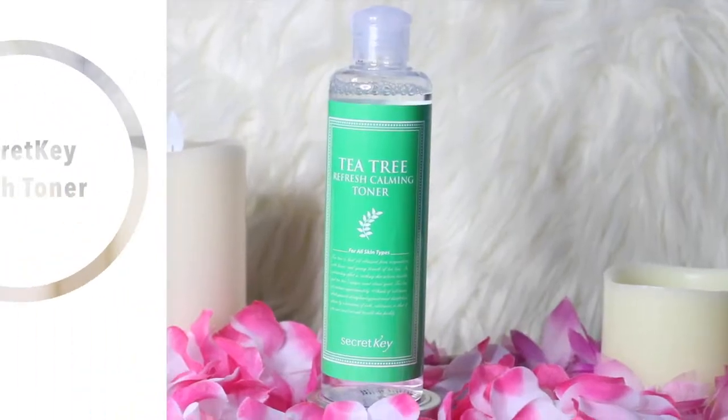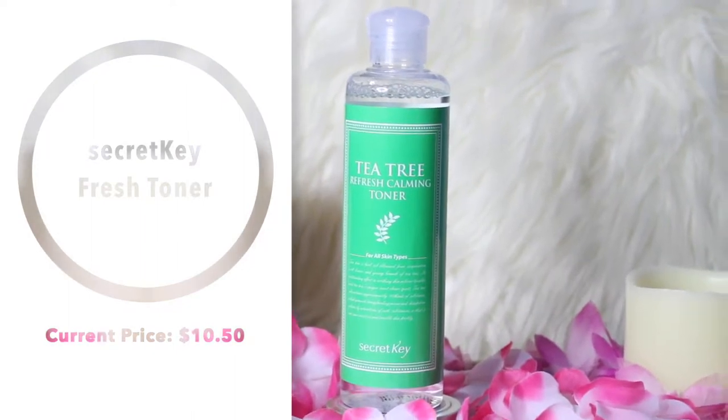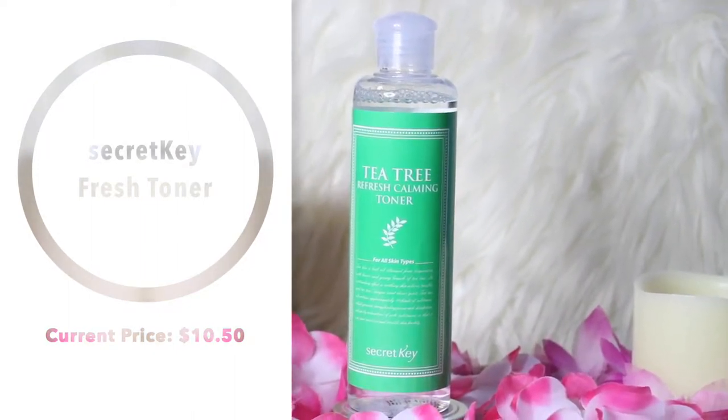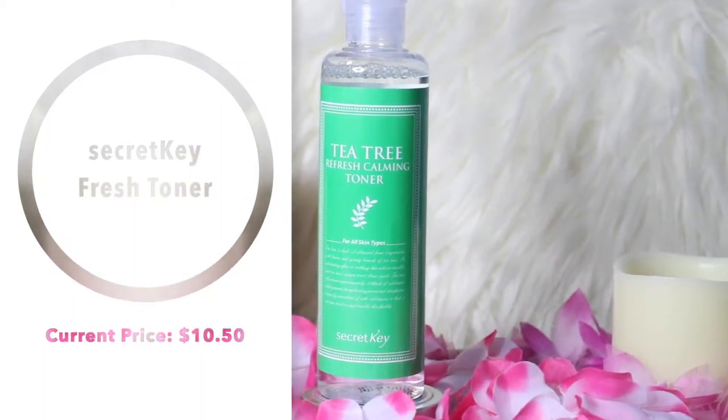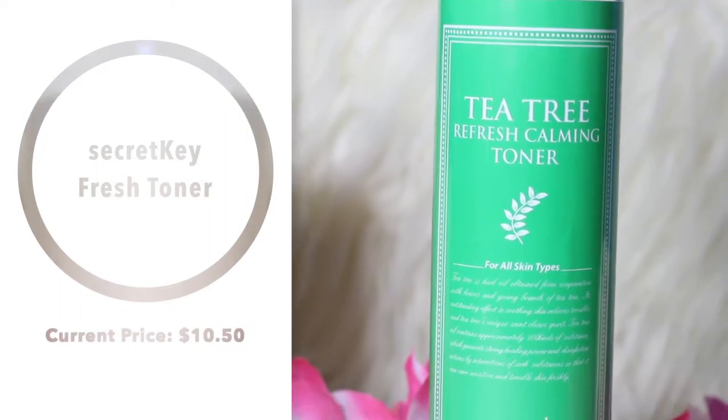The next thing is this toner from Secret Key. I have a toner from Secret Key but I'm running so low on it, and it's actually a toner I really, really like. I got it cheap last time but it was a little more expensive this time, so I decided to pick up this Tea Tree Refresh Calming Toner instead — because tea tree is good for acne and keeping your skin clear.